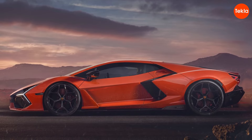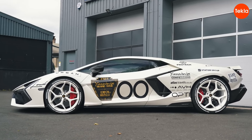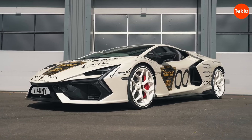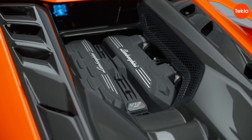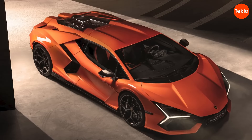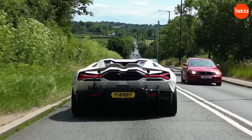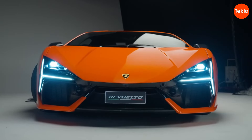The hybrid system also means you can glide silently when needed, perfect for those moments when you want to leave the house without waking the neighbors — it's the ultimate stealth mode. Whether you're a speed enthusiast or a luxury aficionado, the Lamborghini Revuelto promises an unforgettable experience. Just remember to buckle up, because this ride is going to be wild.